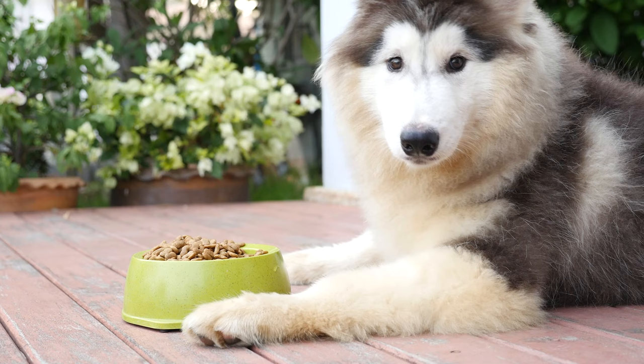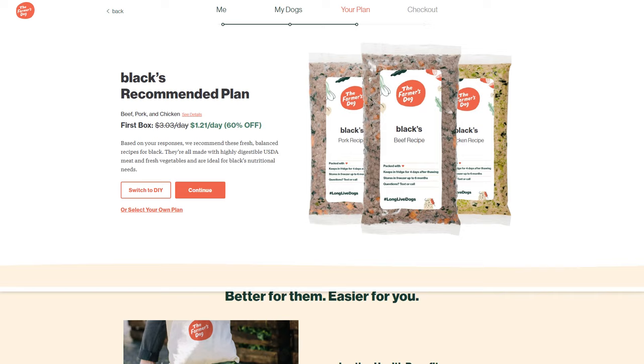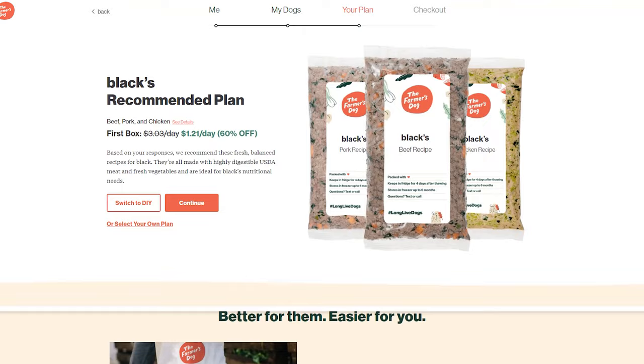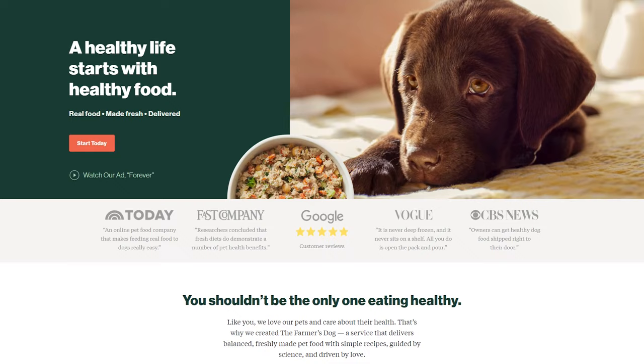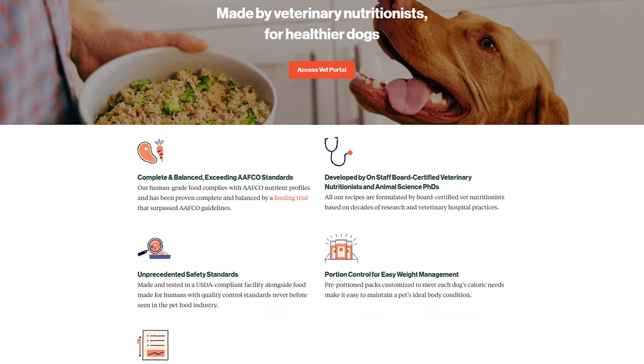Let's kick off our top three list with our number one pick, the Farmer's Dog, which is the best human-grade dog food delivery service out there. You can get a whopping 60% off on your first order. So why do we love the Farmer's Dog so much? It's all about the premium dog food service that they offer at a fantastic starting price point. They use USDA certified human-grade ingredients and their recipes are designed by board-certified veterinary nutritionists to ensure your pup gets the best nutrition possible.